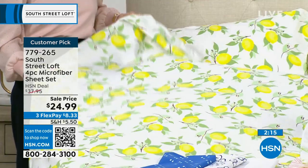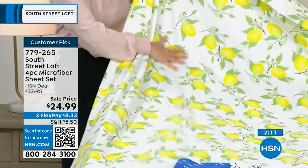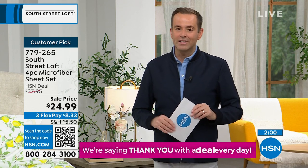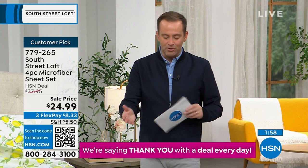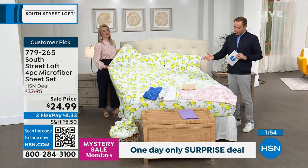FlexPay is $8.33 on any credit or debit card. That spreads payments over time, but at less than $25 it's already hard to resist. This is the only scheduled presentation of the day. The silver and lavender are nearly gone. The blue OG also nearly gone — all colors are limited at this stage.